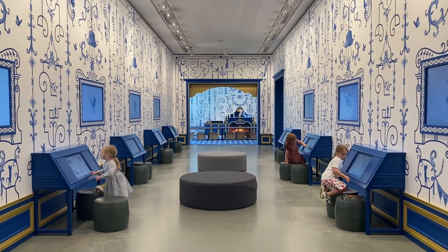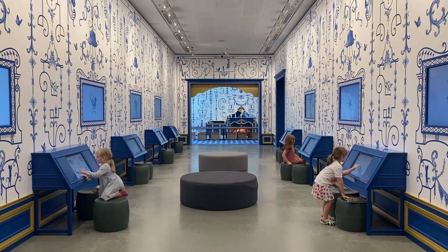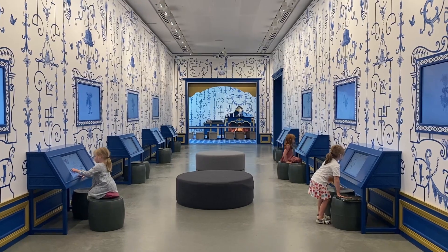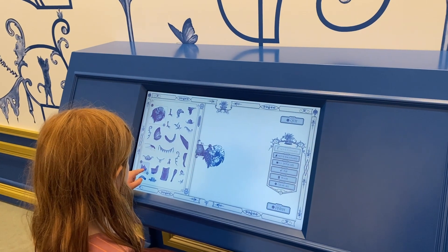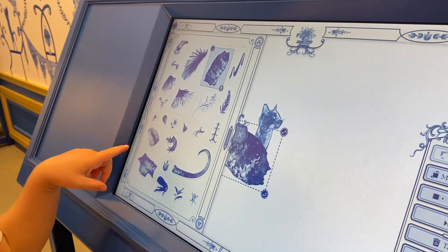First we visited the Castle of Tarragindi exhibition by Australian artist Natalia Hughes. It explores grotesque designs that are characterised by hybrid forms made up of animals, plants and other shapes.